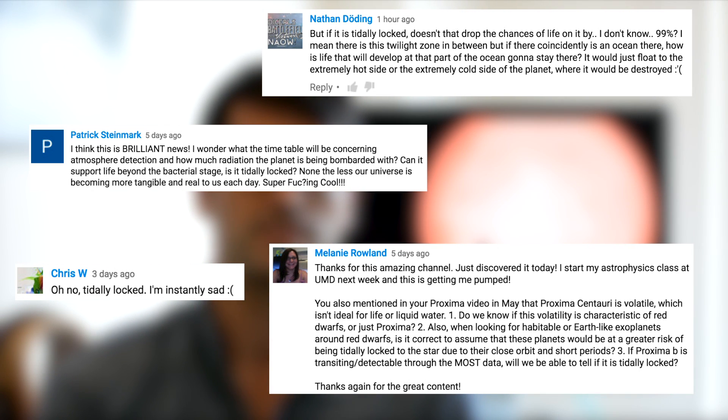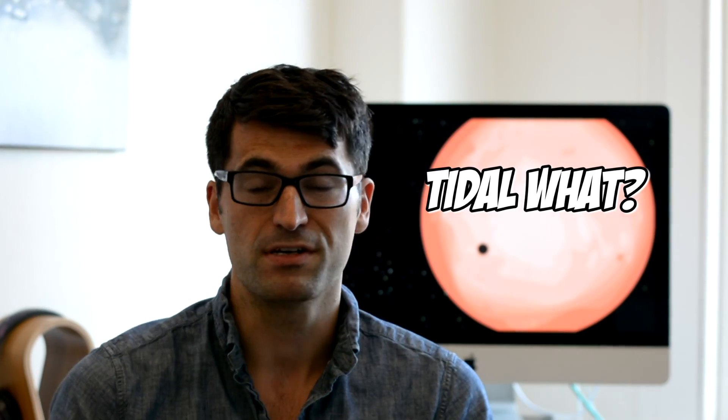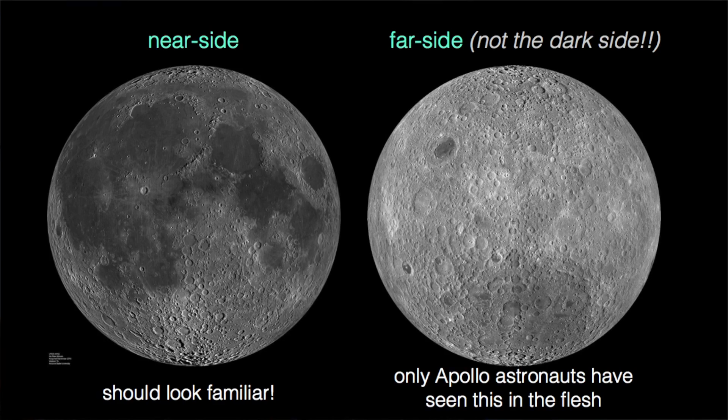Let me take a step back and explain what tidal locking is for those who maybe haven't heard of that term before. A good example of tidal locking is the moon relative to the Earth. It basically means that the rotation period of the moon is equal to its orbital period around the Earth. The consequence is that from Earth, we always see the same side of the moon — the near side. We don't ever have access to the far side unless you get on a spacecraft, like the Apollo astronauts did, and fly around the back of the moon.